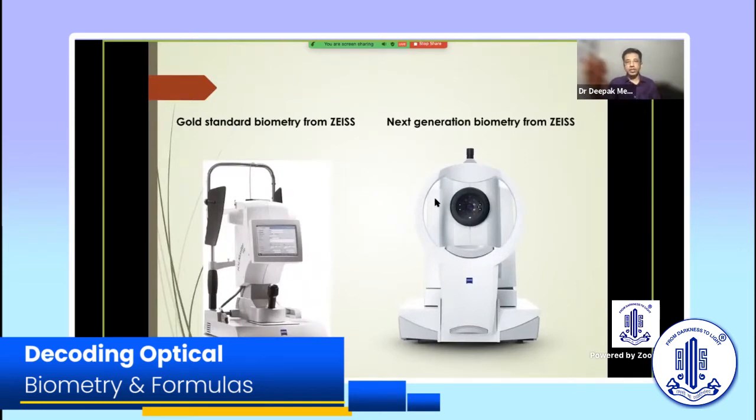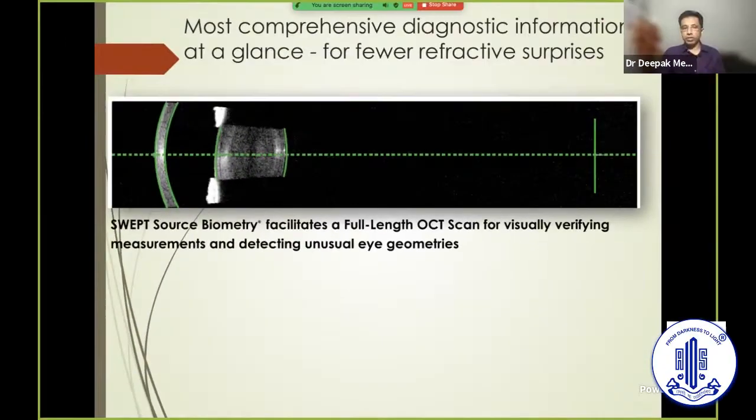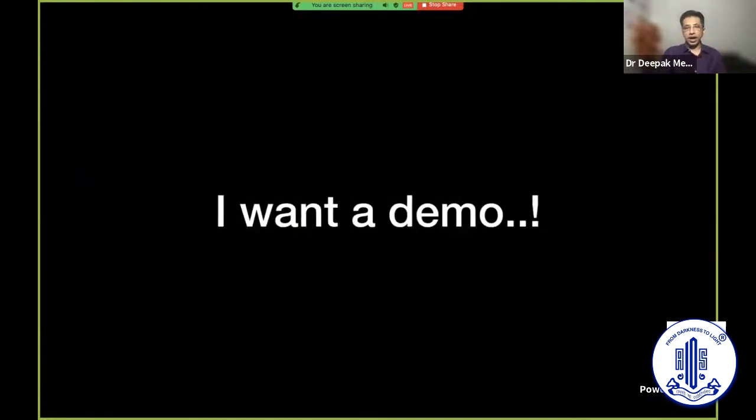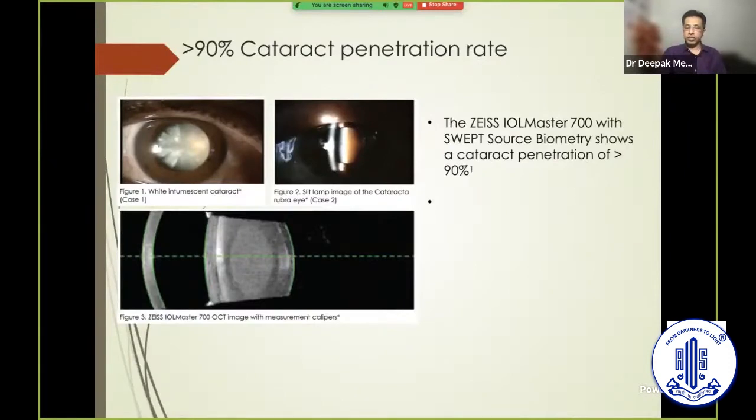Then the IOL Master 700 was introduced. The Zeiss personnel came to me and said it was the next best thing, giving every possible parameter in a few seconds using swept-source technology. Because I had seven years of experience with an optical biometer, my initial reaction was guarded. But I just asked for a demo — they graciously put the machine for two to three days, and to my surprise it worked. There was hardly any cataract it could not penetrate, and my scan acquisition rate dramatically rose from fifty to ninety percent.